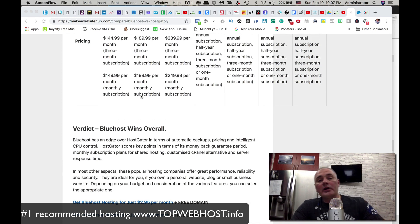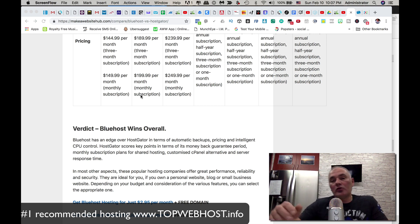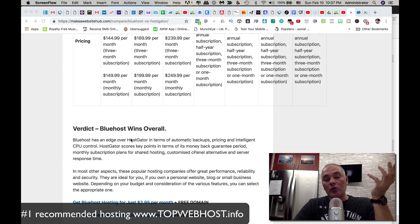According to this article, the overall verdict is Bluehost wins. They also give you a free domain — whereas if you go to GoDaddy or Namecheap you'd pay anywhere from $7.99 to $20 a year to register a domain. With Bluehost you get it for free, which is a pretty great deal.